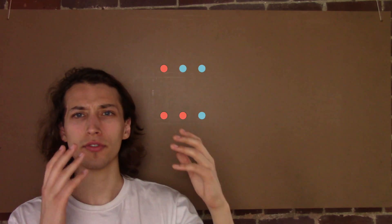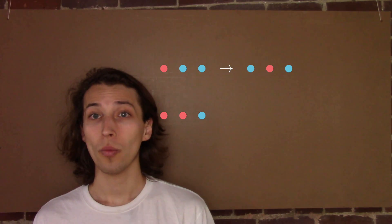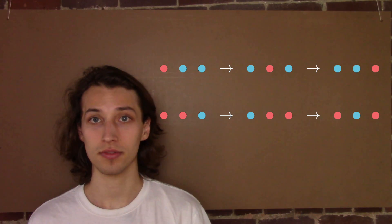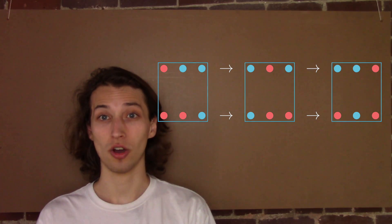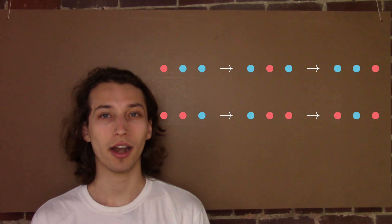So just to summarize: a string with a prime number length will always be able to be shifted into that prime number of different strings, regardless of the number of colors that we have. As a result, once we've collected all of the strings of a certain length that cannot be made into one another by shifting, we know that each one of them will be able to shift into p different configurations of themselves. Therefore the total number of configurations will be divisible by p, so long as we subtract the configurations that are all the same color — like all green, all red, or all blue — and that's taken care of by the minus a.